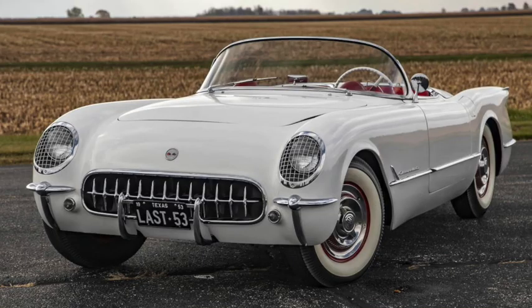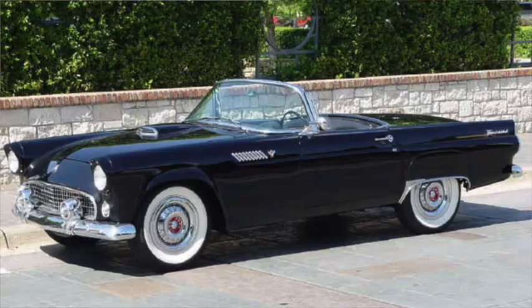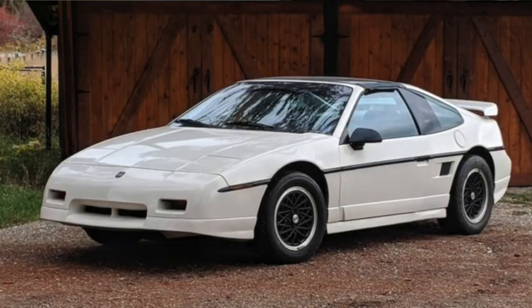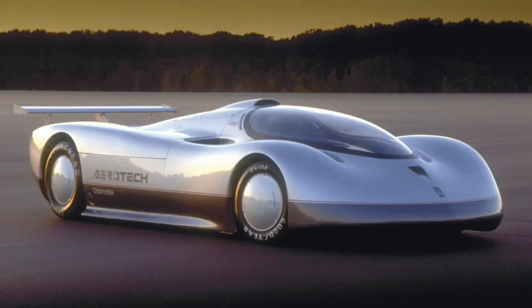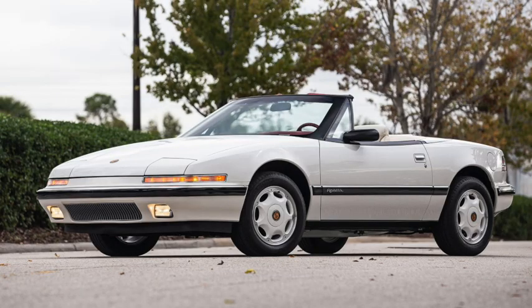Chevrolet introduced the Corvette in 1953 as a rather mundane six-cylinder roadster that would quickly grow into a V8-powered American icon. Ford introduced the two-seat Thunderbird in 1955, but insisted it was a personal coupe and not a sports car. Pontiac made the small mid-engine Fiero from 1984 to 1988. Oldsmobile never got past the prototype stage, but they tried it a couple of times. Cadillac attempted to create a Mercedes SL competitor with the Elante from 1987 to 1993.